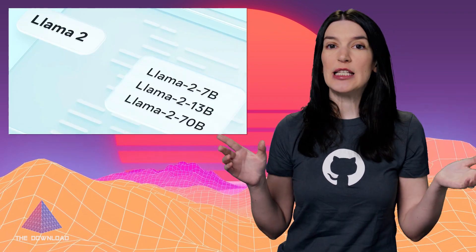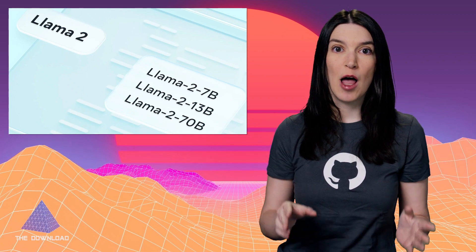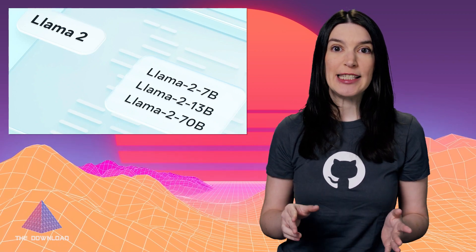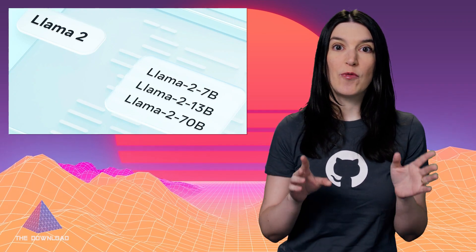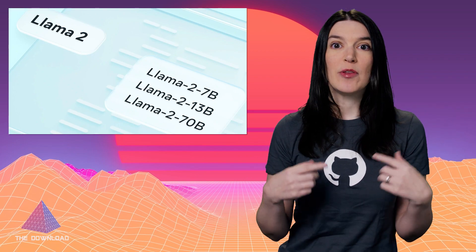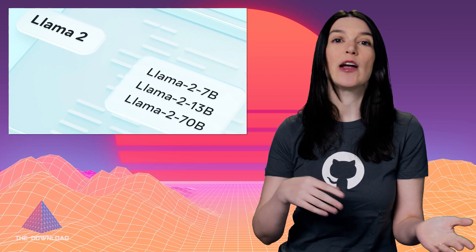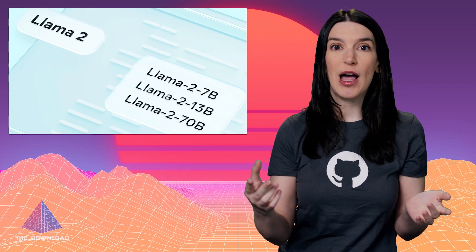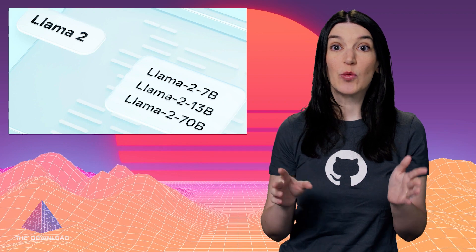Moving on to what is definitely some of the biggest news of the week: Meta announced the availability of Llama 2, its openly licensed large language model, and this is huge news. Back in February, the first version of Facebook's LLM dubbed Llama was leaked and then the company subsequently put it on the web. But just five months later, Llama 2 is here and it has the potential to be a really big deal.